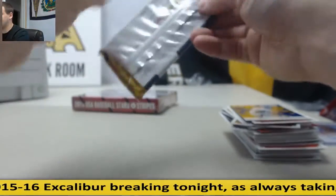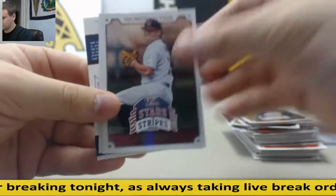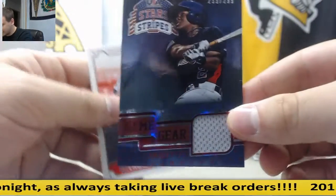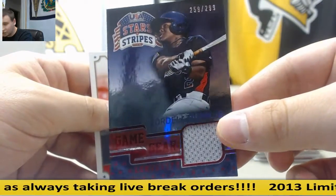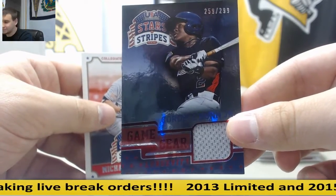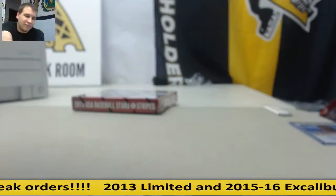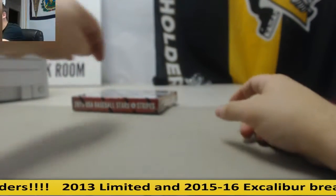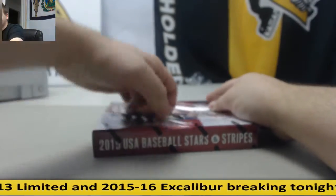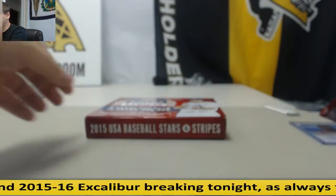Last pack of box number one. Might as well make it a Dunn box — $2.99 Cordell Dunn Jr. Jersey this time. I learned cursive probably in '96. I still write in cursive half the time.